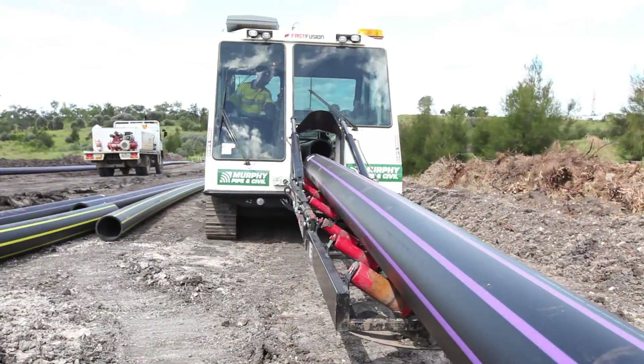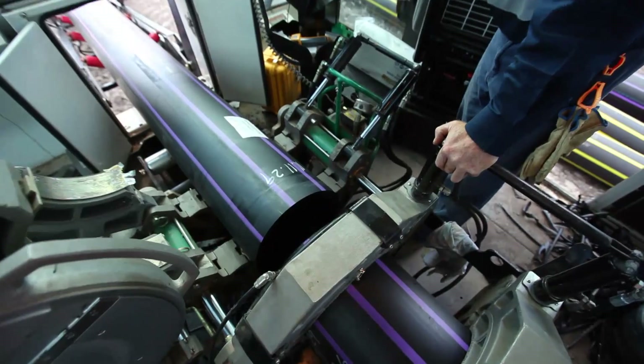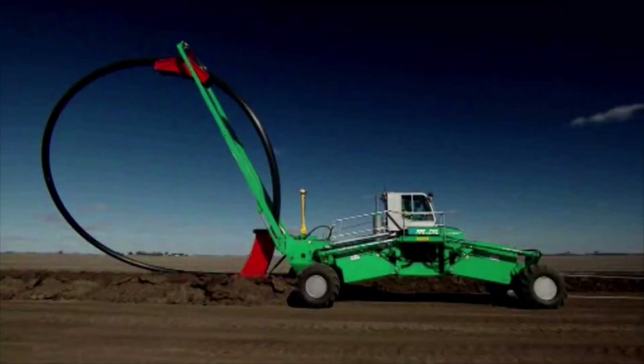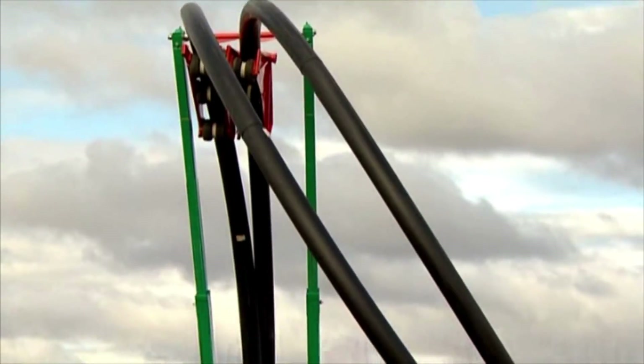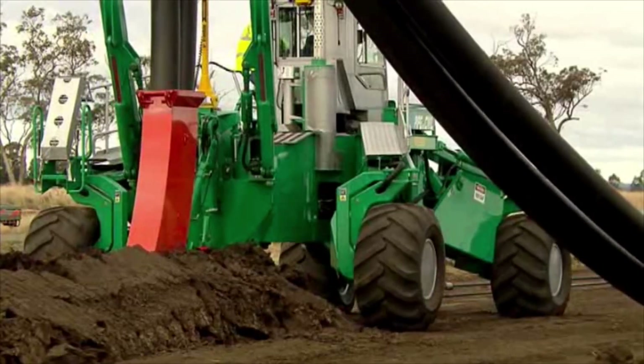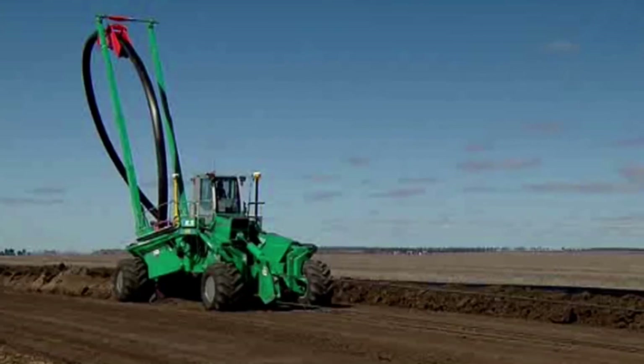This automated method of joining links of HDPE pipeline together is safe, efficient and quality assured. And when combined with our innovative new plough technology, it provides our clients with the most superior pipeline construction system in the world.